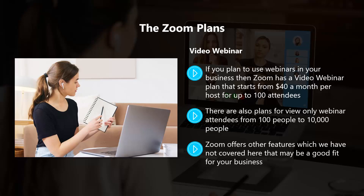Zoom offers other features which we have not covered here that may be a good fit for your business. Once you start to use the Zoom application, you will find that these additional features make a lot of sense and could certainly benefit your business. In the next video, we will discuss why using Zoom makes a lot of sense for your business.